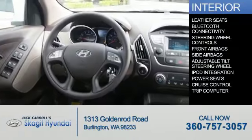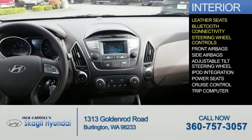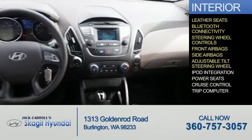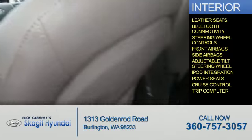Inside you'll find leather seats, Bluetooth connectivity, steering wheel controls, front airbags, side airbags, an adjustable tilt steering wheel, iPod integration, power seats, cruise control, and a trip computer.